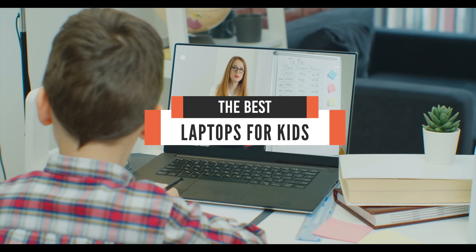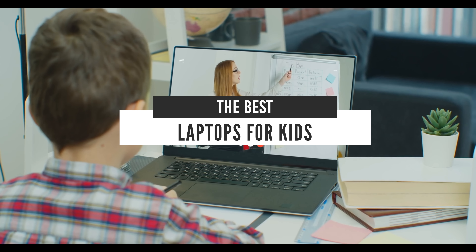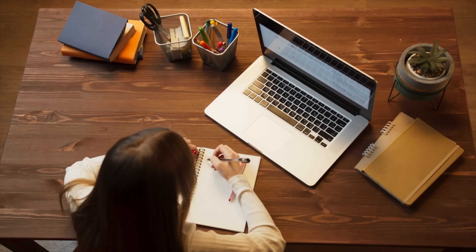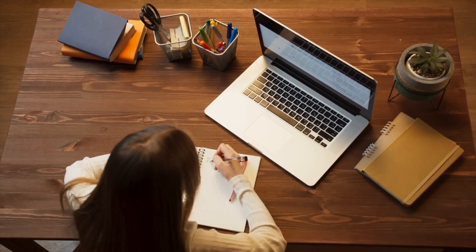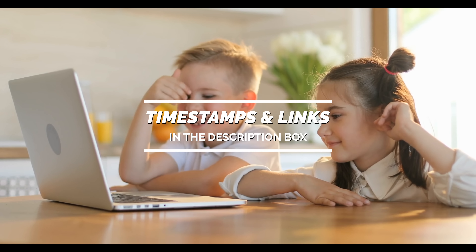Hello everyone! Today, we'll take a look at the best laptops for kids in the market for 2021. I made this list based on my personal opinion, and I'll try to help you find the right one for your needs. To see the most up-to-date prices and find out more information about these laptops, you can check out the links in the description below.